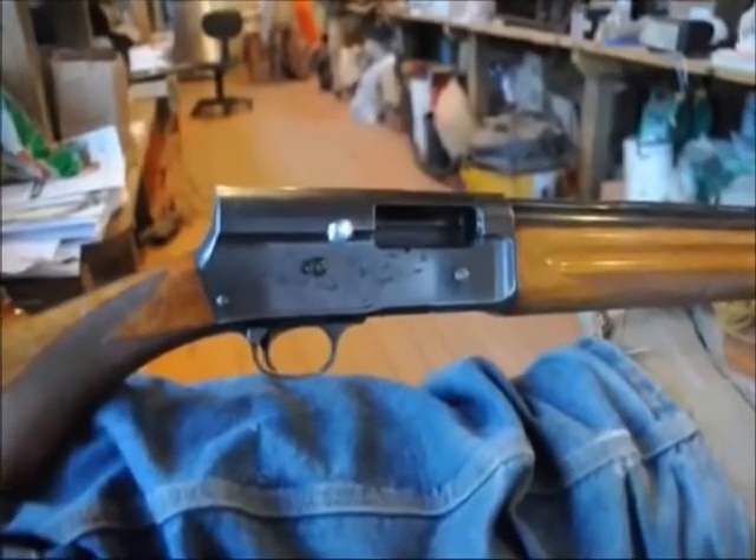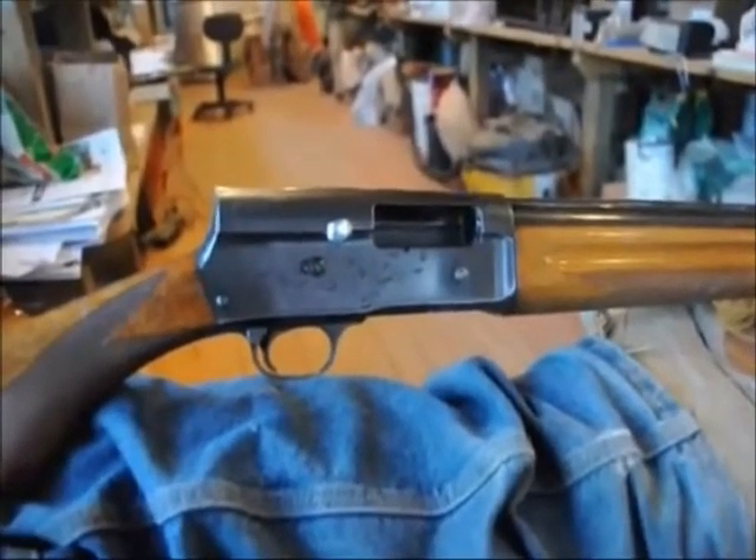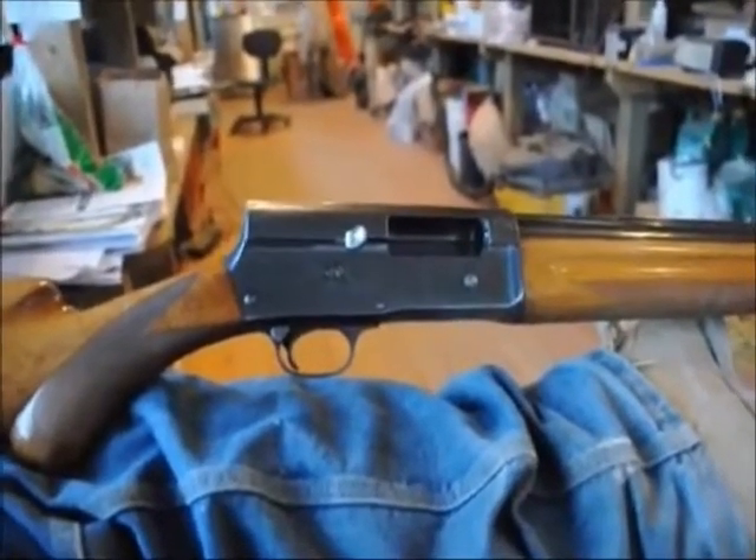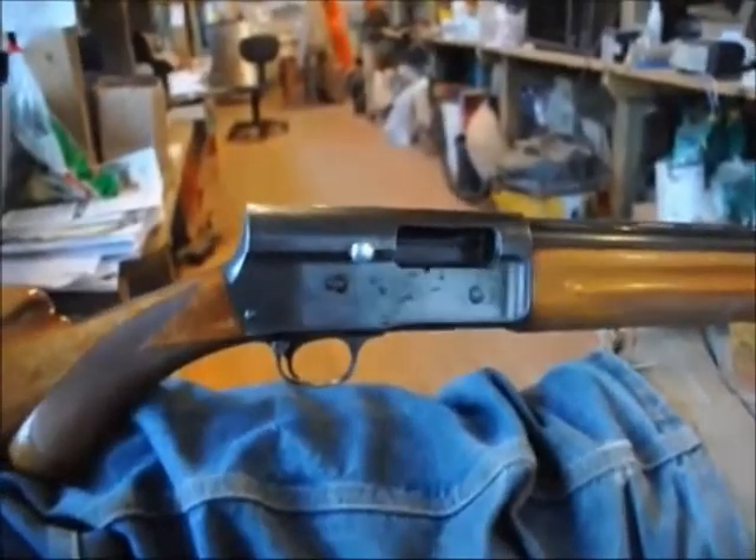I've had this gun for 35 years, and in that time period, I've used it on numerous occasions for hunting. I have never had the gun fail in the field.